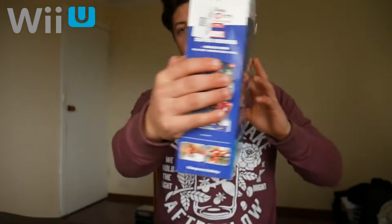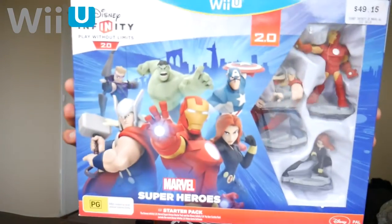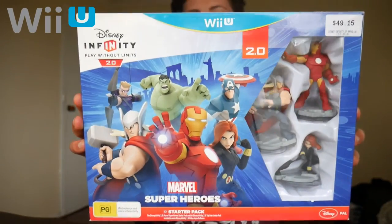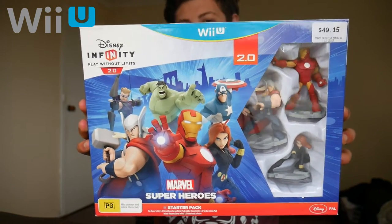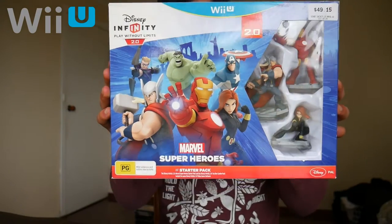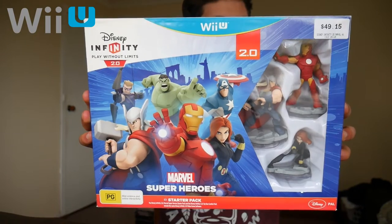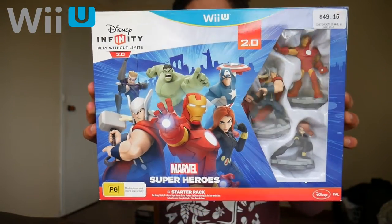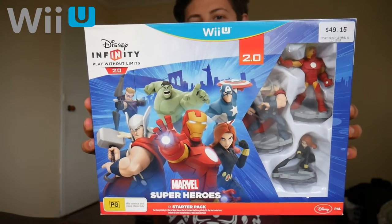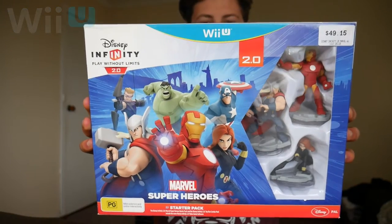It also comes with two of the game discs, the dock that you put the characters on, and the game. I got this at EB Games for $15, reduced from $50. I honestly didn't think I was going to buy any Disney Infinity games — this is the first one I've ever bought. I thought the idea was cool but if I'm going to go for put-and-play figures, I'd rather go for amiibos, so this will probably stay in the box.